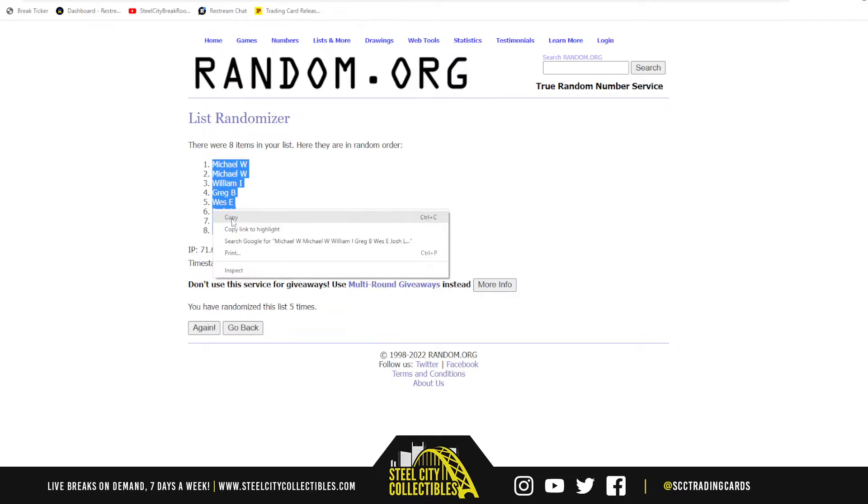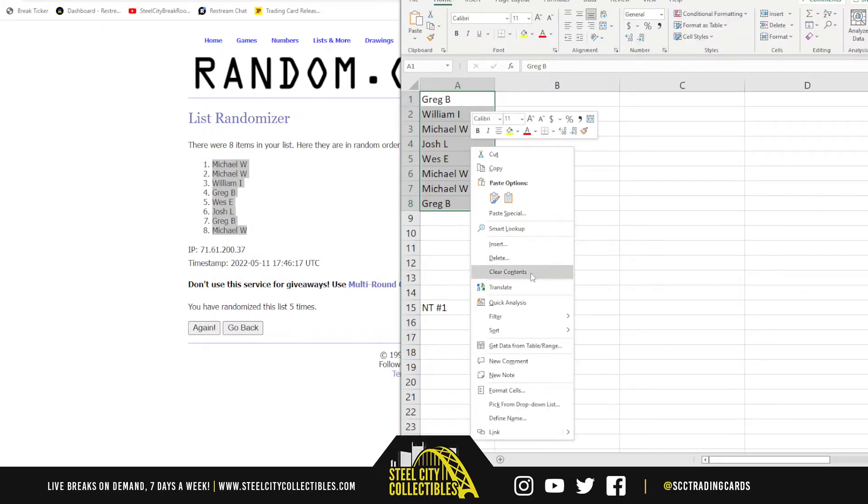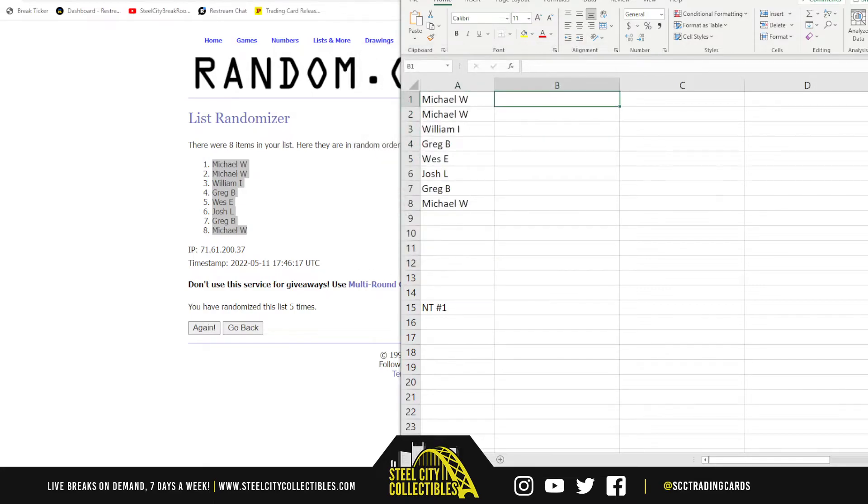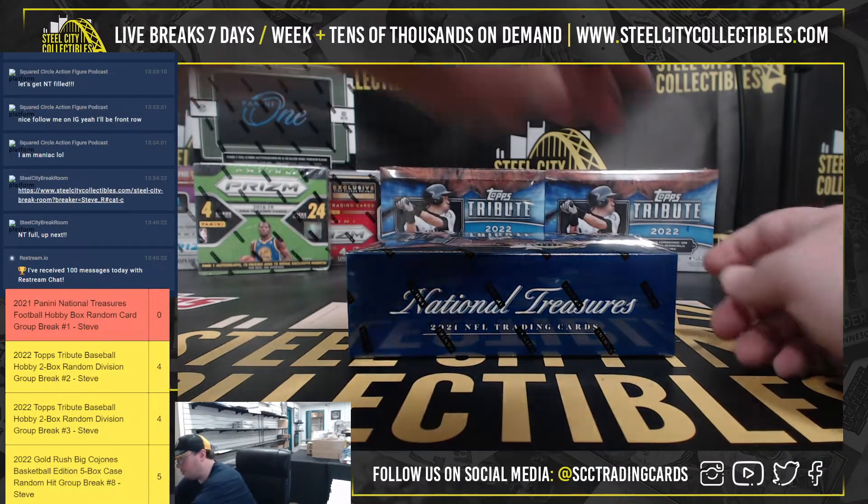All right, so we've got Michael at the top and on bottom. Now we can rip her open.